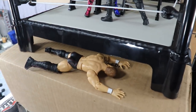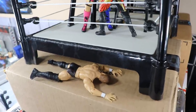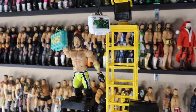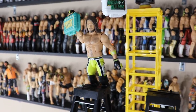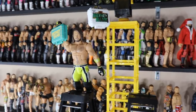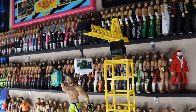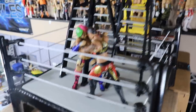Up here we have Daniel Bryan underneath the ring, disposed of. The winner of the men's Money in the Bank is AJ Styles — he won the last spot on Monday Night Raw. I think that's the best case scenario for him after losing to the Undertaker. What better way to get him back in the main event than with a Money in the Bank briefcase? AJ Styles climbs the ladder, unhooks the briefcase from the crane, and is your new Mr. Money in the Bank.